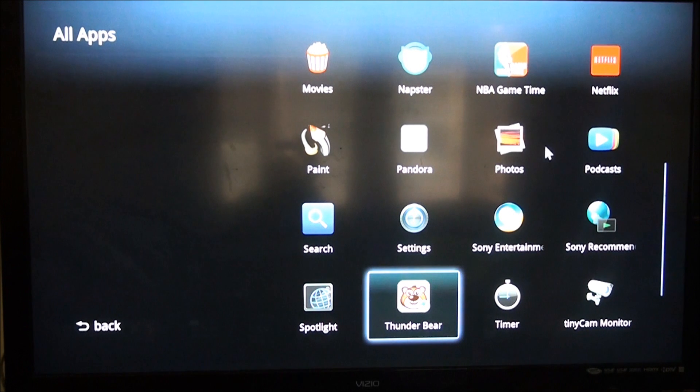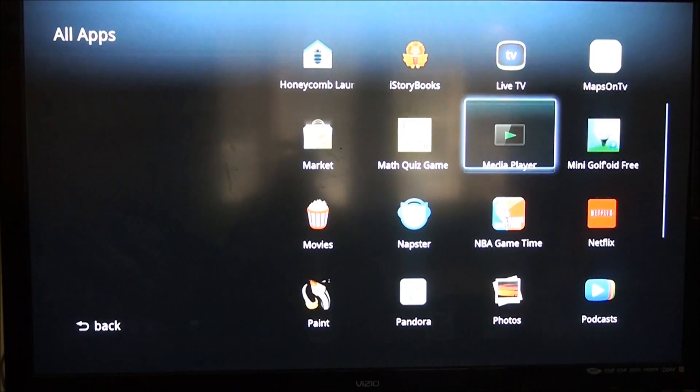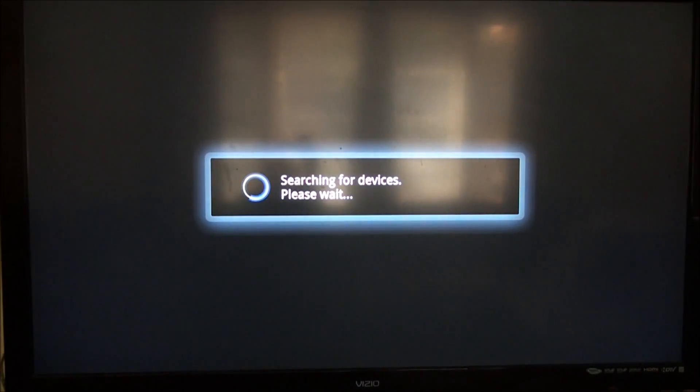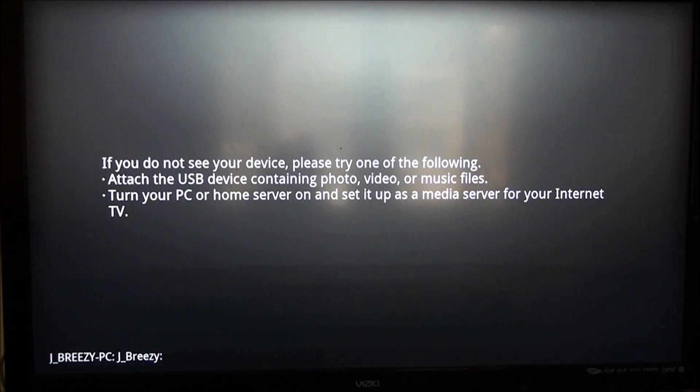You have Pandora, your photos. And if you have a laptop, it has DLNA so you can stream music and movies to your Google TV from your laptop without actually connecting it. If you go to the media player, it shows my PC name. I don't have it turned on right now, but you click on that and you can stream movies and music to the Google TV.